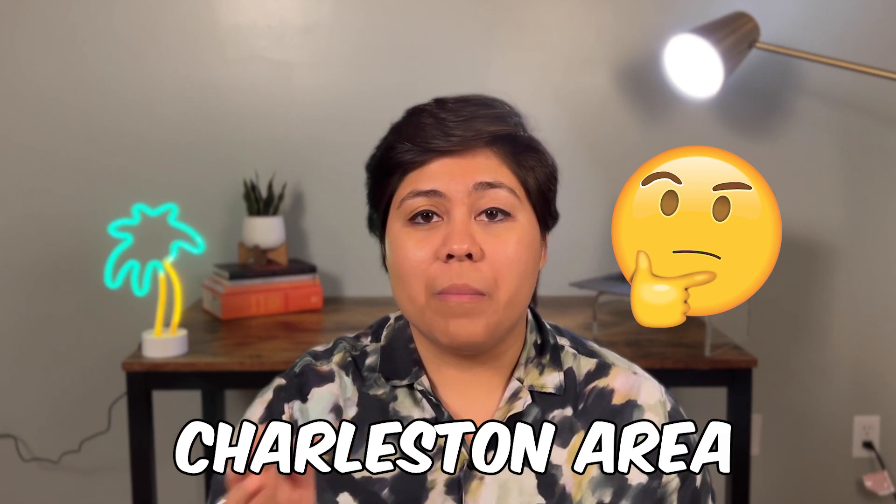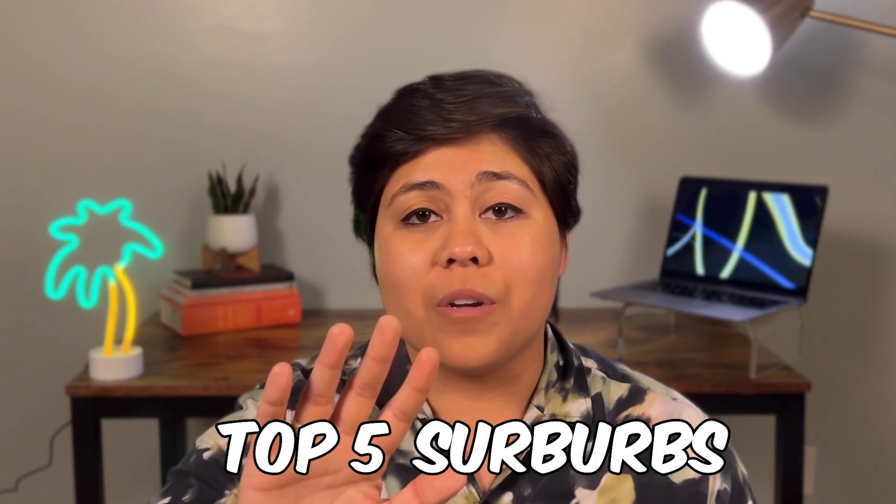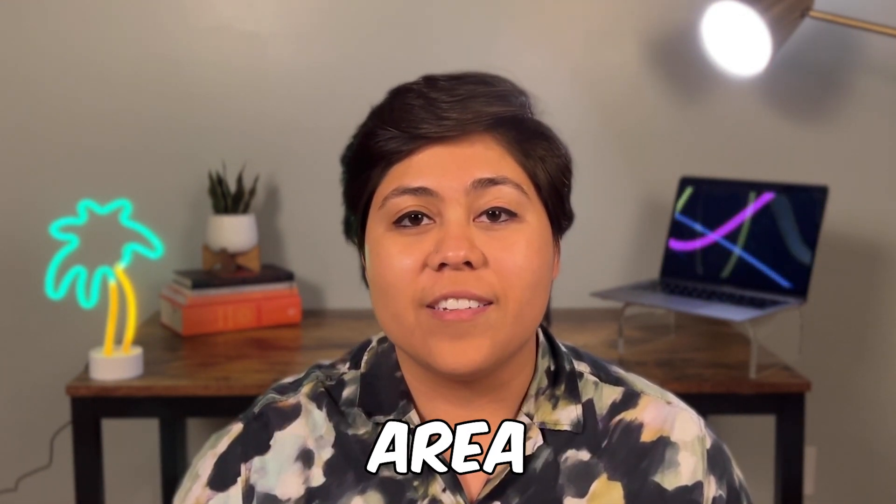Do not move to Charleston until you watch this video. If you're thinking of moving to the Charleston area but you don't know which suburb you want to live in, then this video is for you because we're going to talk about the top five suburbs in the Charleston Tri-County area. So let's get into it right now.